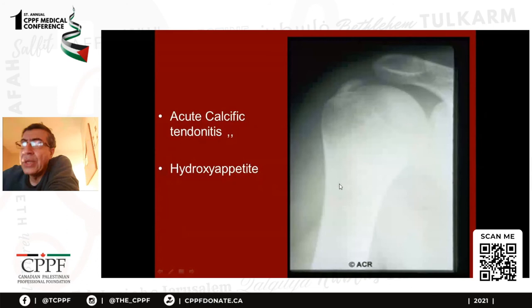This is pseudogout — it is characterized by chondrocalcinosis detected by x-ray. Any hypercalcemia can cause chondrocalcinosis, but pseudogout is one important cause. This is also another acute condition called acute calcific tendinitis, caused by hydroxyapatite crystals. You can see the calcification here, which causes severe pain. It is usually in the shoulder. Treatment is a steroid injection and the patient will thank you the next day — very rewarding.